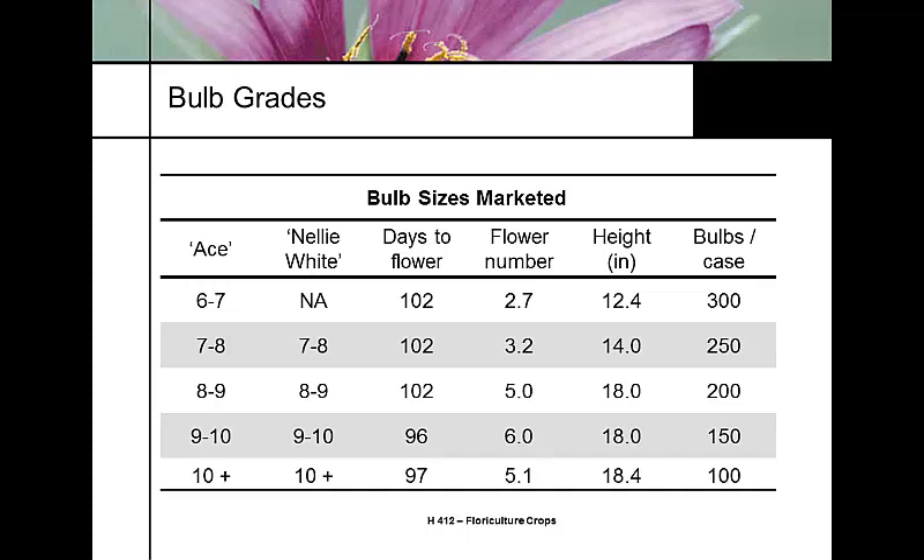Ace and Nellie White are the two primary Easter lily cultivars sold today. They are graded on size classifications: 6-7, 7-8, 8-9, and 9-10. When you order a case of 7-8s, for example, you'll get 250 bulbs per case and can expect 3 to 4 blooms per plant.